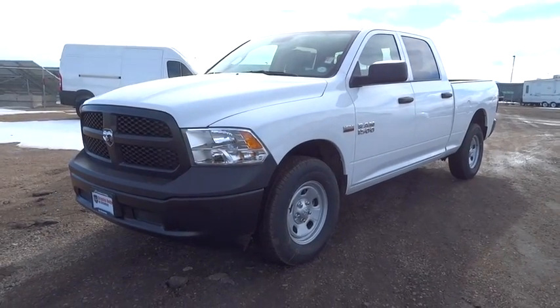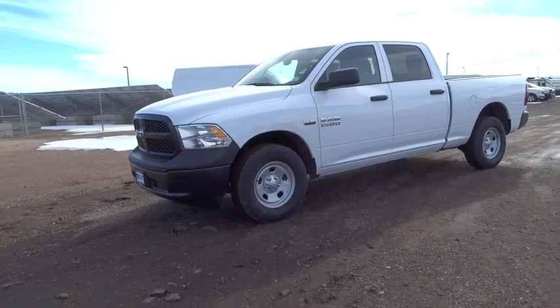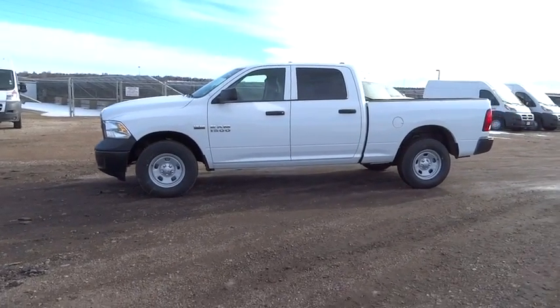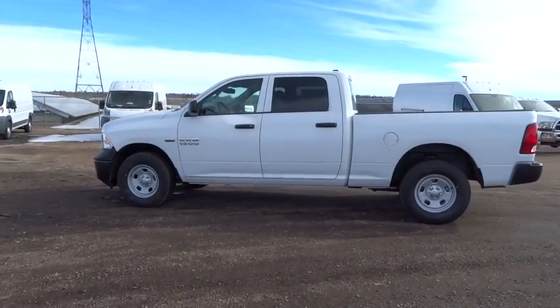2016 RAM 1500. When the Dodge Ram 1500 went against the Chevrolet Silverado, Ford F-150, and Toyota Tundra, which are all excellent trucks in their own right, the Ram took home the prize for its well-rounded strength. This vehicle has less than 100 miles.